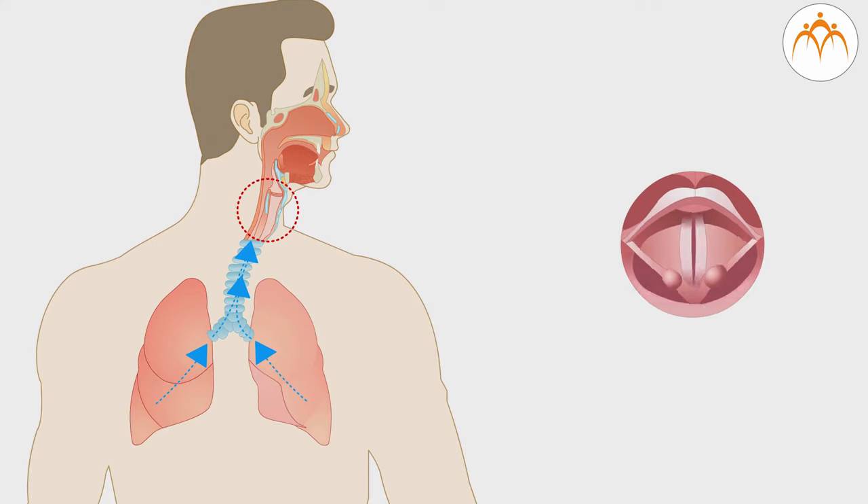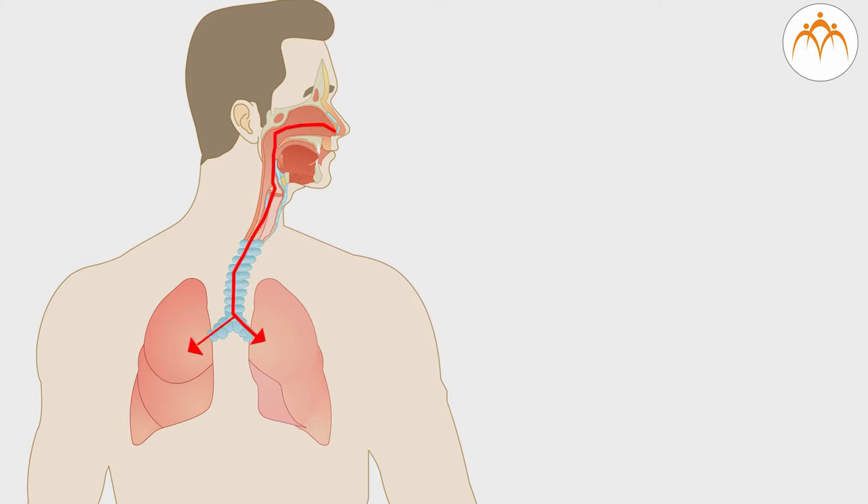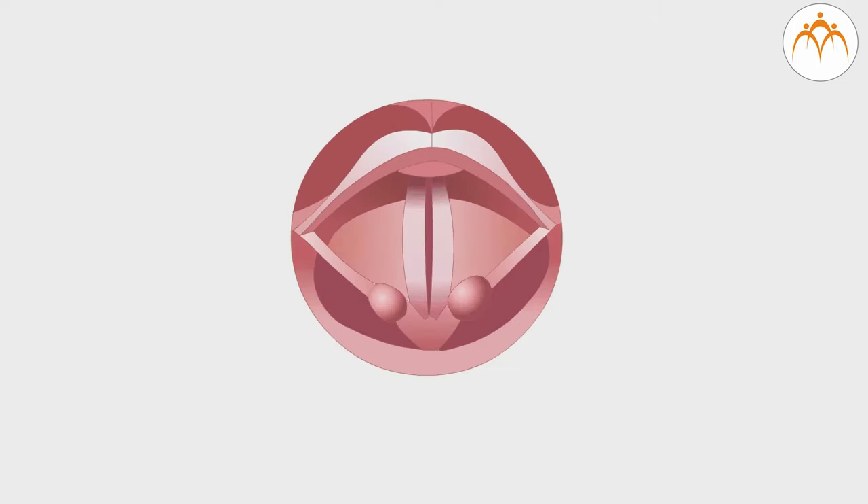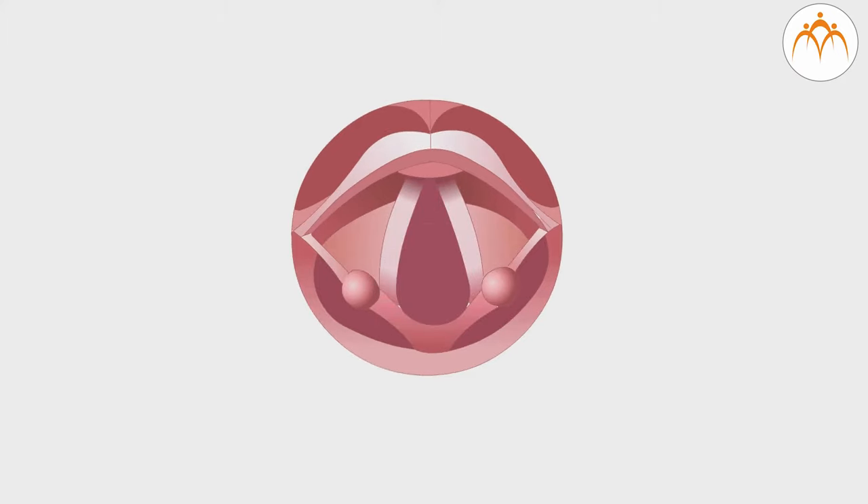When we breathe, one pair of muscles spreads the vocal chords apart so that air can easily enter into the lungs. When producing sound, the lungs blow air against vocal chords that are closed but more loosely than they would be during swallowing. When we hold our breath, the vocal chords close. When we breathe in, the vocal chords are open.